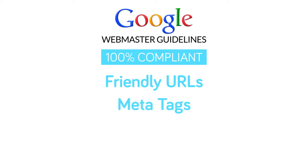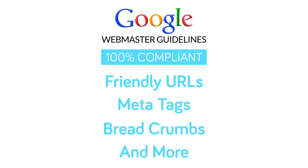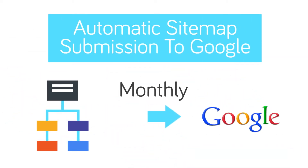Your website will have friendly URLs, meta tags, breadcrumbs, and everything in between. We'll even automatically submit your sitemap to Google monthly without you ever lifting a finger.